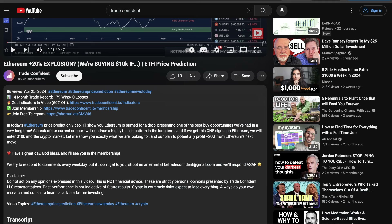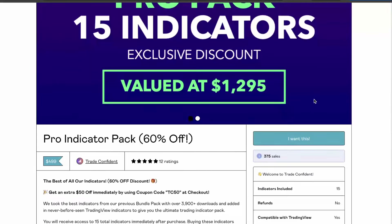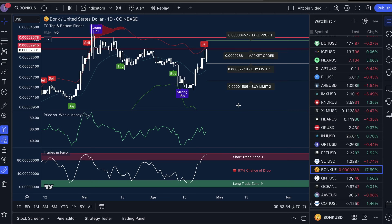Go ahead and click subscribe, follow the prompts. Once you have those discount codes, head to the indicator page and snag the coupon code there. Click the pro indicator pack, scroll down, enter that membership code, fill in your information, click pay — and it's going to offer you the TC top and bottom finder for $400 off, giving you a full $550 discount. Click add to cart and follow the prompts. We're so excited to trade with you soon. Thank you so much for watching — remember, trade safe, trade confident, and I will see you in the membership today for that live Zoom call. Don't miss out.